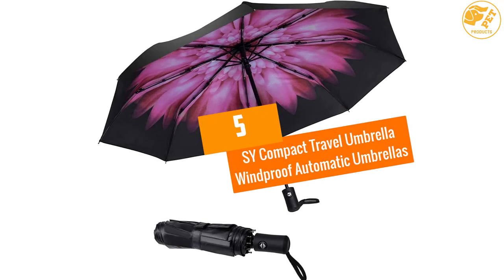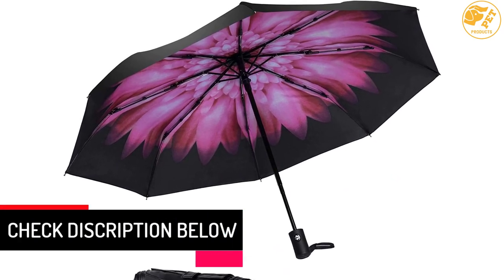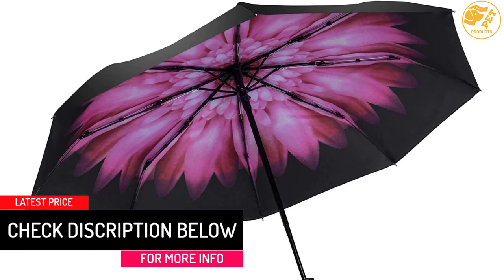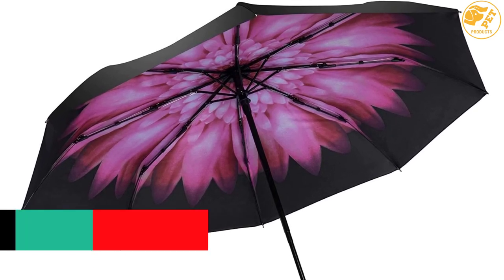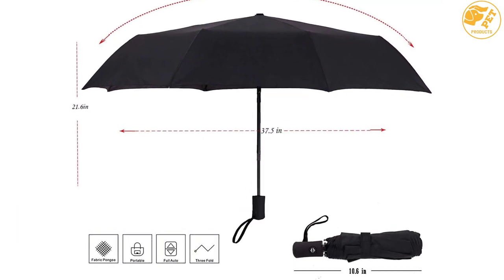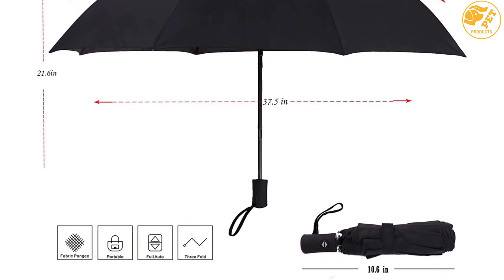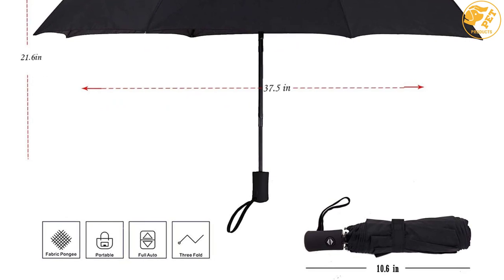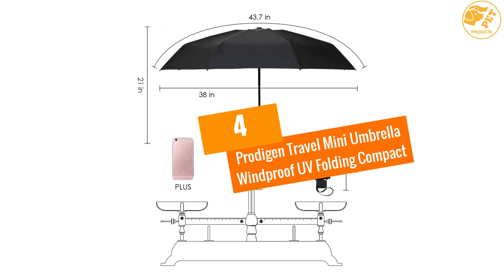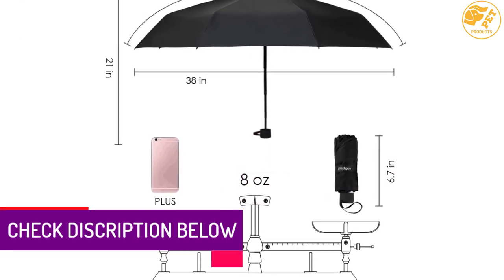At number five: CY Compact Travel Umbrella Windproof Automatic Umbrella. The CY Compact Travel Umbrella is easy to handle. For stability purposes, it has fiberglass ribs and a metallic shaft. This product perfectly fits all weather conditions. The fabric is durable and reliable. It features an automatic open/close function that eases operation. Lightweight and portable, this travel umbrella comes with a safety carrying case.